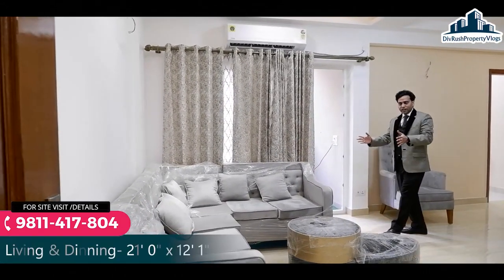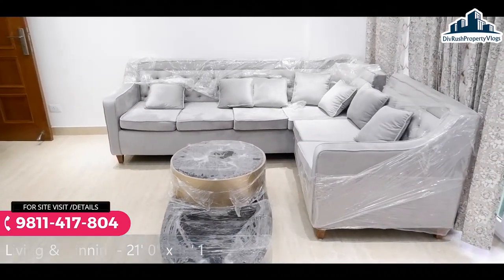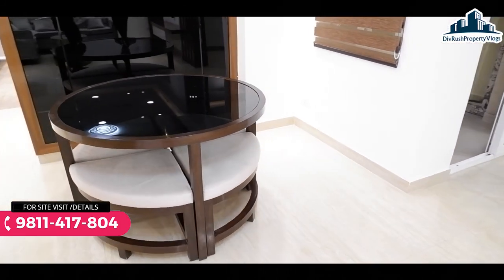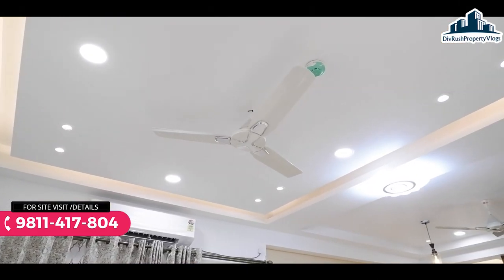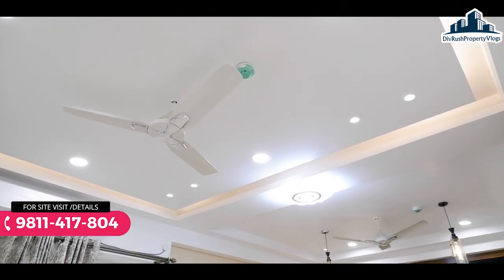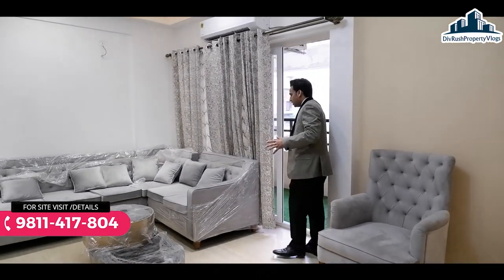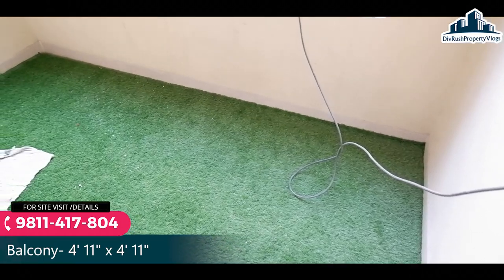Enter करते ही इस side एक L-shape का 8-sitter sofa place किया गया है। आगे की तरफ आते हैं तो यह हमारा dining area आजाता है, जहाँ पर 8-sitter dining table place कर सकते हैं। Ceiling का design आप अपनी पसंद से बनवा सकते हैं, यह inclusions में नहीं है। इस living and dining area के साथ spacious balcony मिलेगी जिससे काफी अच्छा view, air ventilation, और full sunlight का advantage मिलेगा।